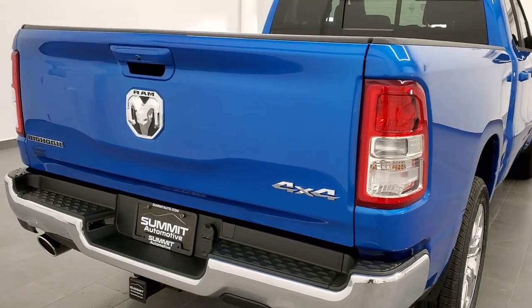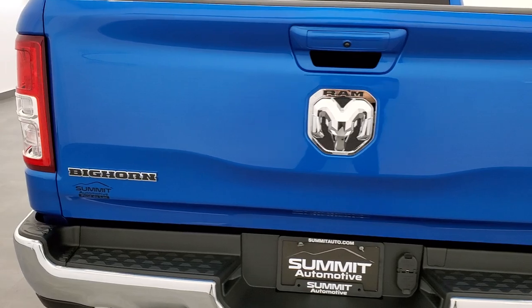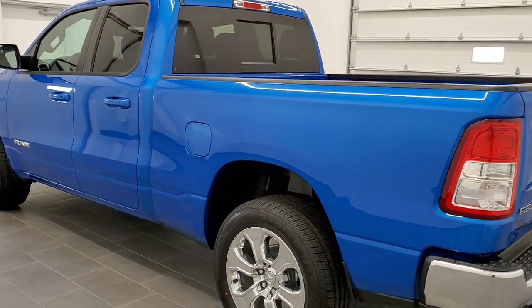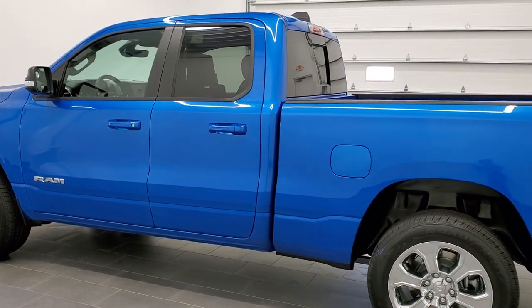This truck has the 5.7 liter V8 Hemi motor with the MDS engine — multiple displacement system — where it shuts off four of the cylinders on the highway. It's going to get you 21 miles per gallon on the highway, 15 city, for an average of 17.